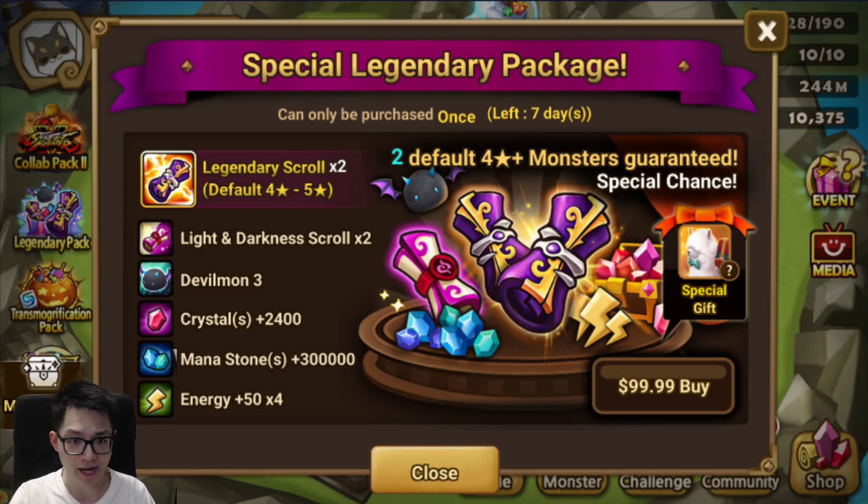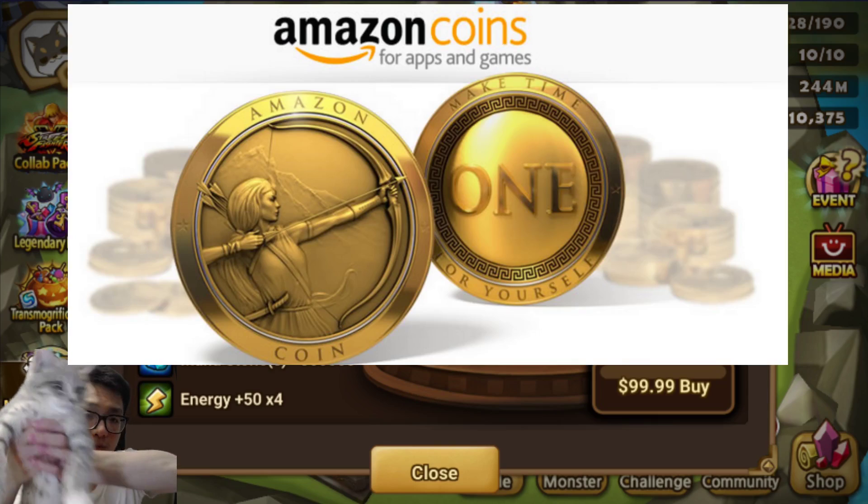Look what we have here — a new pack from Summoners War, but it's too expensive. In today's video I'll teach you how to get cheaper packs. What if I told you instead of a hundred dollars you could get this for eighty dollars — that's twenty percent off your purchase.